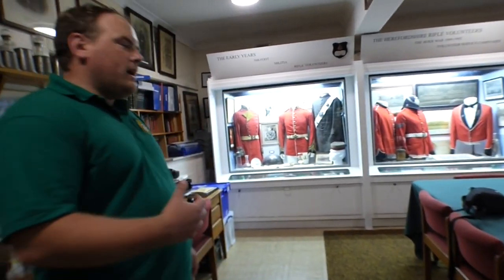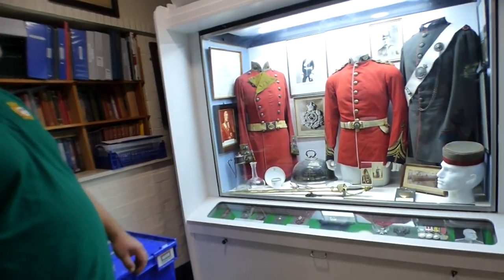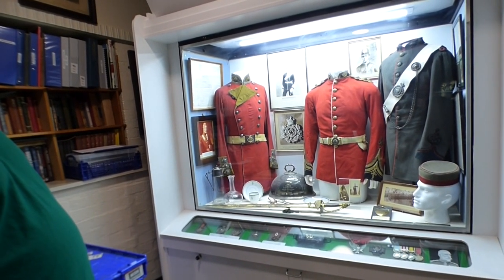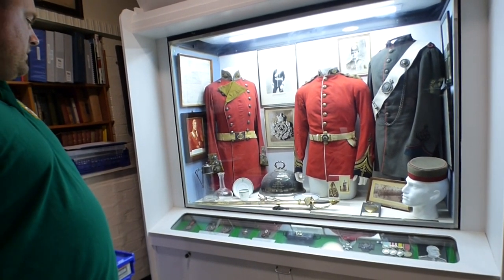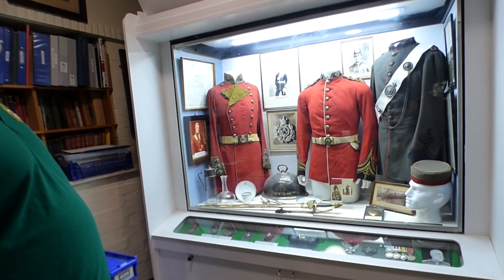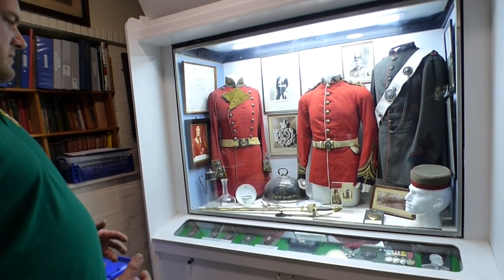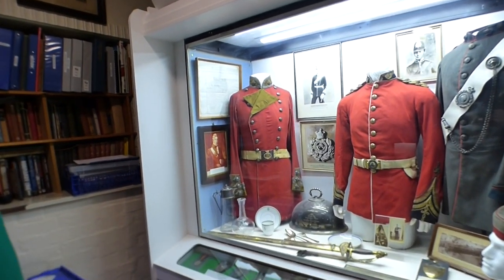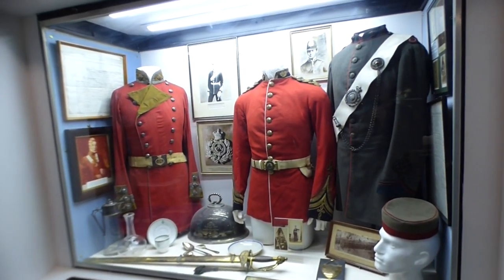In the museum we cover everything from the early days of the 36th of Foot all the way up to the Light Infantry and its latter disbandment. Starting off in our first cabinet, we cover the 36th of Foot, the Herefordshire Militia, and the early rifle volunteers. A lot of this came about with the threat in Europe increasing - the war footing of Napoleon - so units were created in local counties to counteract that. We've got some fantastic items here covering the early mess uniform on the far left, some early crockery and mess items, moving along to more ceremonial items, and lastly the grey uniform of the rifle volunteers.